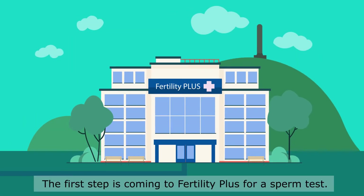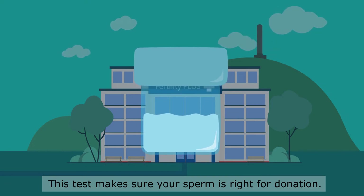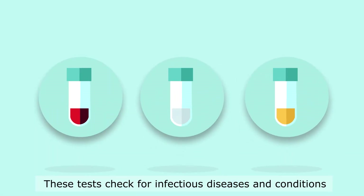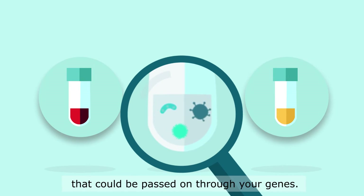The first step is coming to Fertility Plus for a sperm test. This test makes sure that your sperm is right for donation. If your sperm sample is good to go, we'll then arrange for you to have blood tests, a saliva test, and a urine test. These tests check for infectious diseases and conditions that could be passed on through your genes.